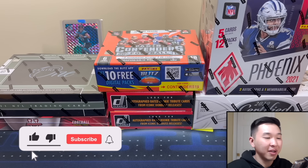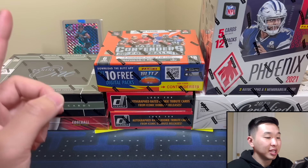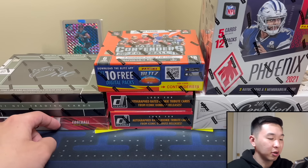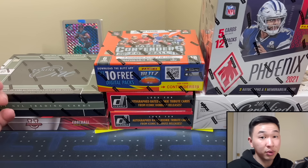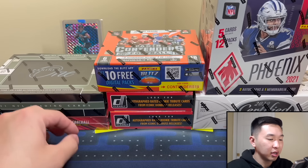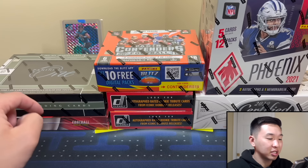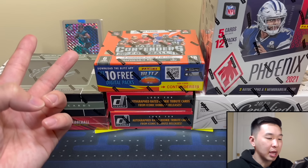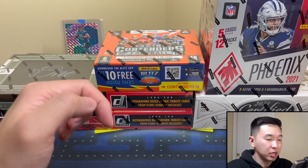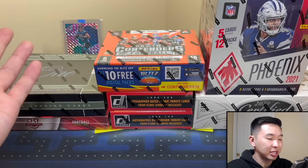Welcome back! Today we have a special video for the NFL Draft. We have a challenge going on — we're trying to pull number one pick cards. If I'm unsuccessful in pulling a certain amount, I have to give away this box we reviewed recently. To enter that giveaway, just like the video, subscribe, and comment your favorite or most surprising draft moment.